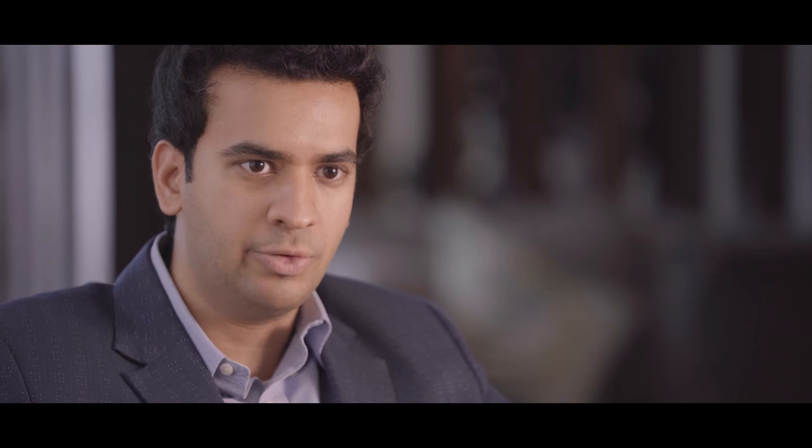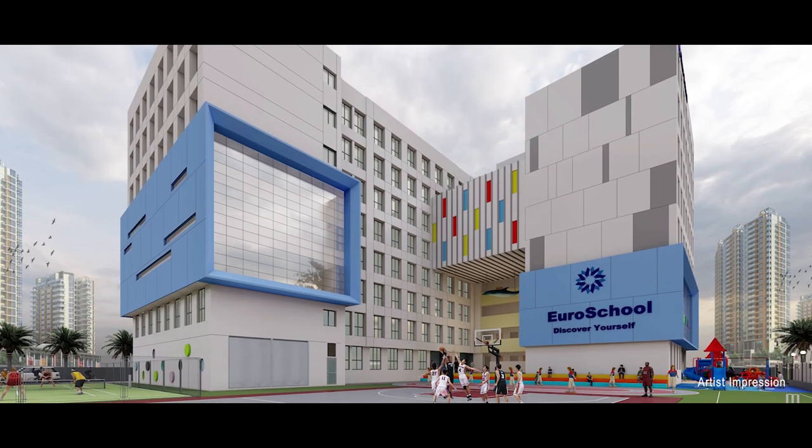We have two schools planned in the layout of West County. For the first school, we have partnered with Euro School.